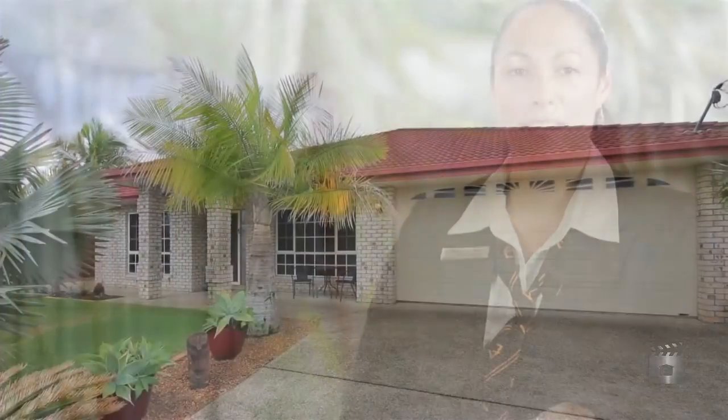Hi, my name is Deanna Karaka from All Properties Group and I'd like to welcome you today to 15 Eronia Court in the ever-popular suburb of Regents Park.